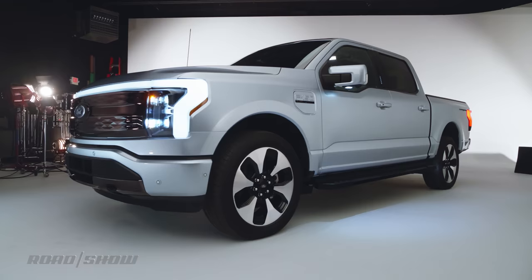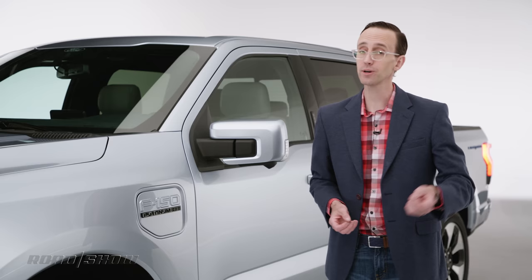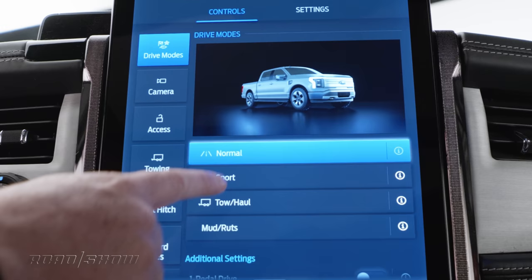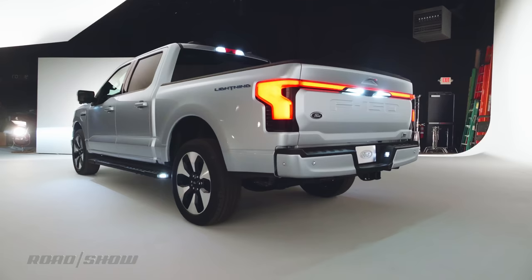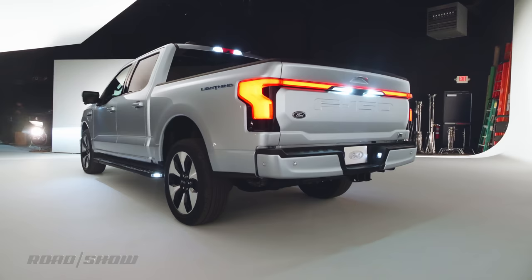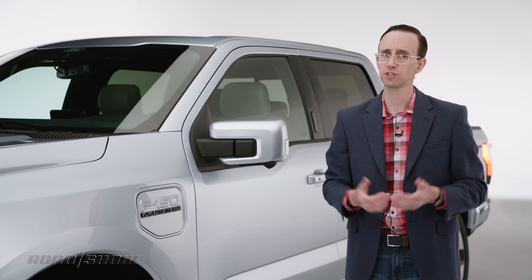This is a truck, obviously, so it's got to be able to tow and haul — and if Ford is to be believed, the Lightning can do both very well. This truck is rated to haul up to 2,000 pounds and drag up to 10,000. Pretty impressive numbers, though we don't have any idea what those are going to do to the driving range. If you're towing anywhere near the limit, it's probably going to be significantly reduced, but it's impossible to say right now because there are so many variables.